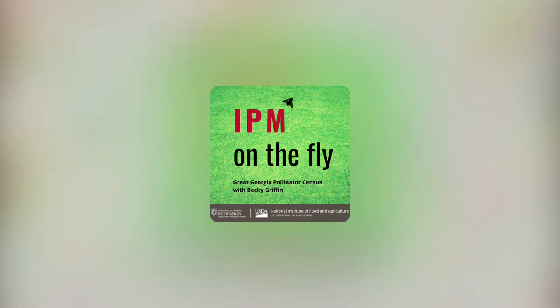Today we'll be talking with Becky Griffin, who is the Community and School Garden Coordinator with the University of Georgia Extension. She's also a Pollinator Health Associate and Coordinator of the Great Georgia Pollinator Census. She's been involved in the project's conception, planning, implementation, and is helping guide the future vision. Welcome, Becky. Let's talk about this Great Georgia Pollinator Census. Good morning, Emily. Good morning, Michelle. Thank you all so very much for having me. It is an honor to be one of your first guests on this adventure. And of course, it's a day that I get to talk about my passion project, the Pollinator Census.